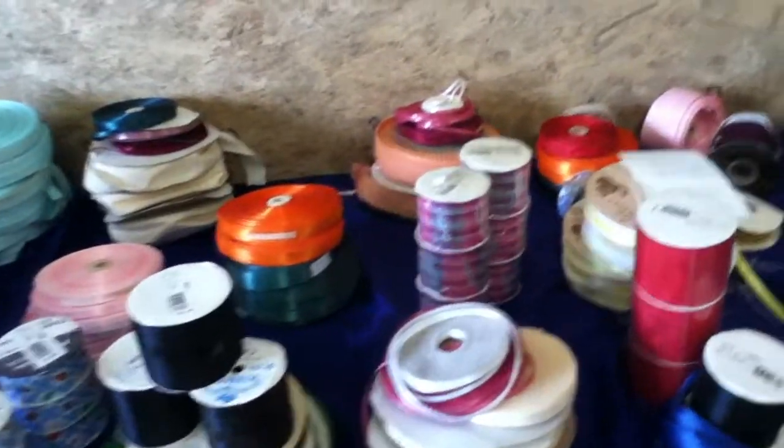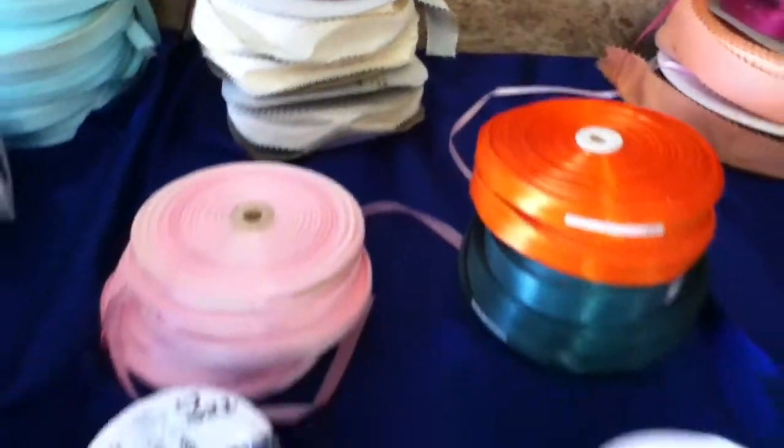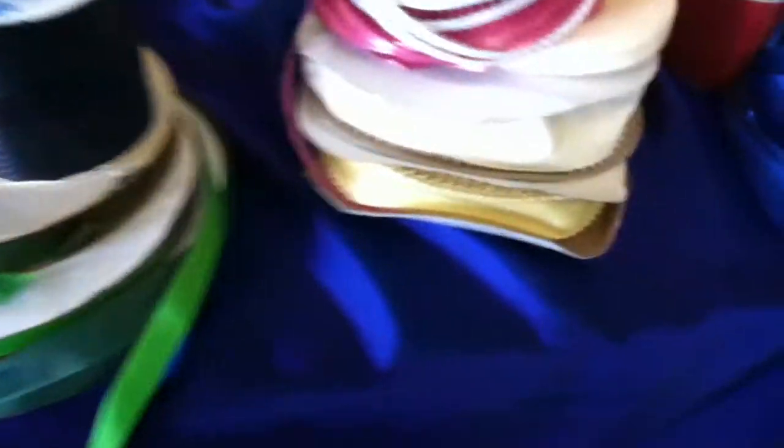Lot number 97 is 70 pieces of different trimmings and satin, starting the bid at $24.99. Look at this pink satin — couple hundred yards. This is a steal.